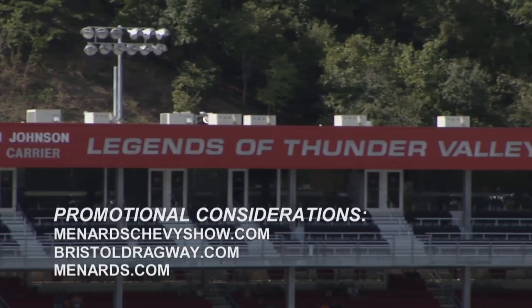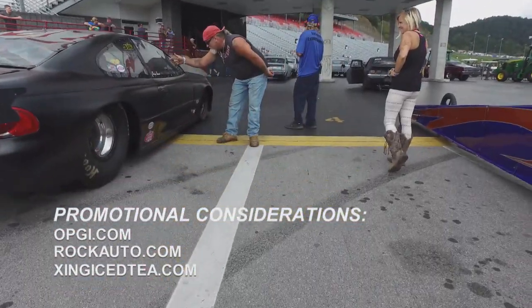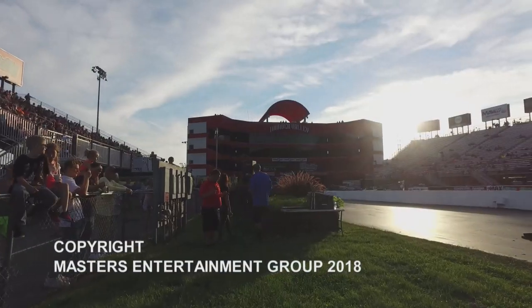That's going to do it from Thunder Valley, Bristol Dragway. We've had a great time and we hope you've enjoyed coming along for the ride. Be sure to join us next time for another Menards Chevy Show. So long from Bristol.